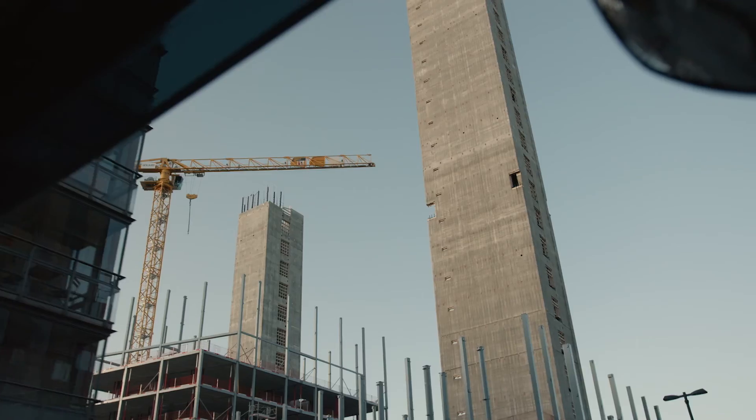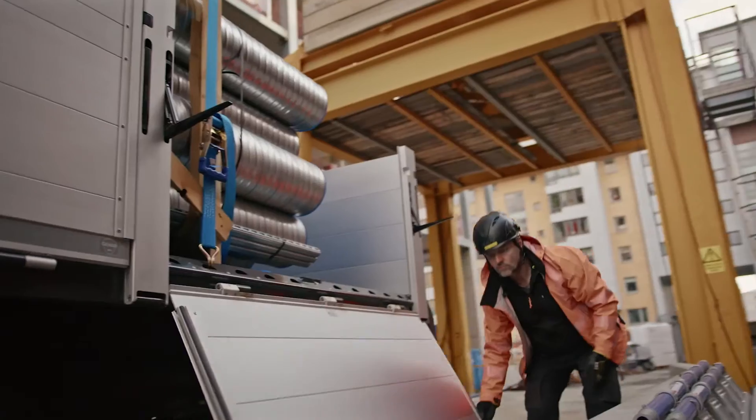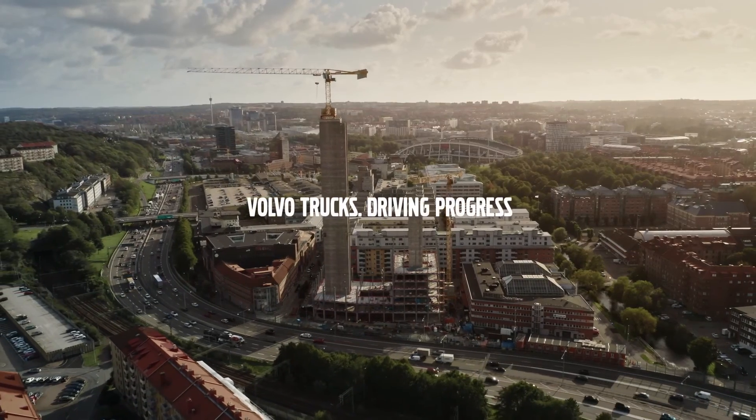For every societal beat, for every logistical need, this is the truck that keeps our world in motion.